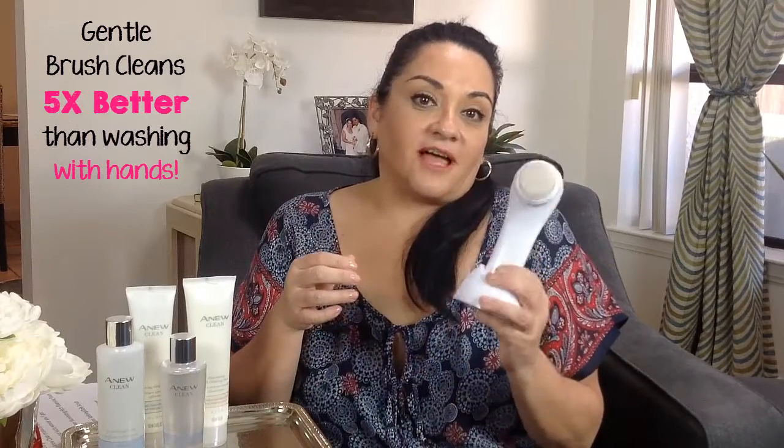The cleansing brush has bristles that are so soft and so gentle, it won't irritate your skin, and it will clean five times better than using your hands alone. So this is a really good brush.